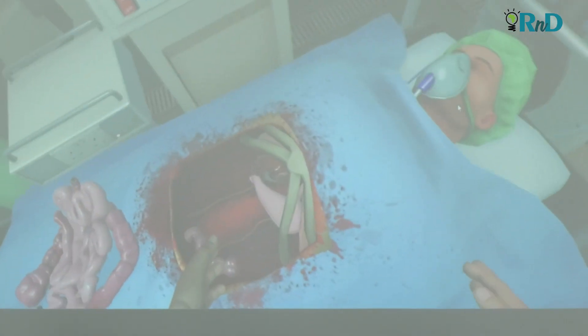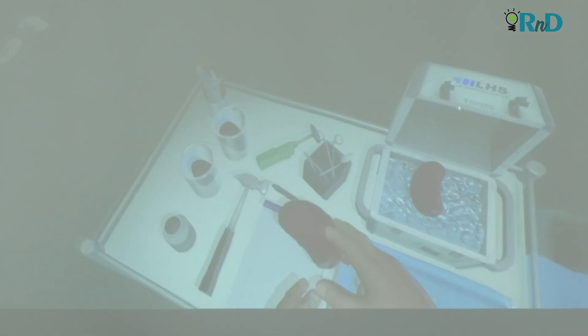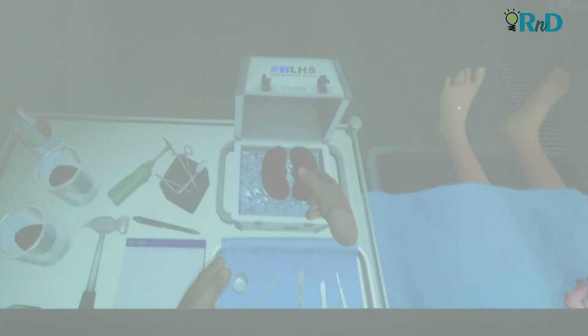Nothing like this existed in Ghana prior to this, at this scale. VR has a lot of gaming applications, so you might see a lot of people using it for recreational purposes. But here at SSTL and ANU, with innovation as our backbone, the challenge was put out: how can we utilize this technology to really extend the learning experience?